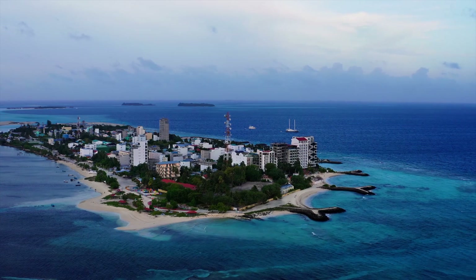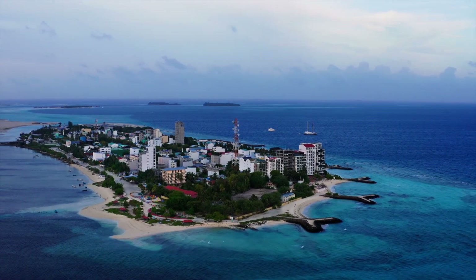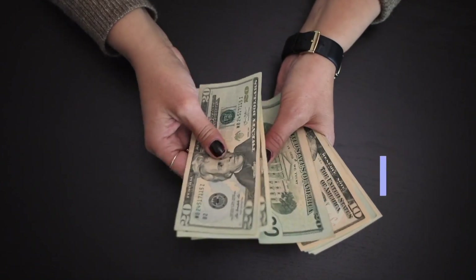I hope this video will be a one-stop guide on how to book your Maldives trip within budget. Maldives is a Muslim country located in the Indian Ocean. You get visa on arrival here — just a stamp at the immigration desk and you're good to go. The currency is Maldivian rufiyaa, but USD is widely used all over.